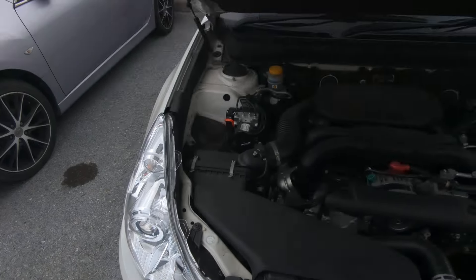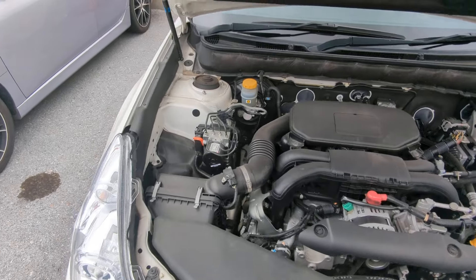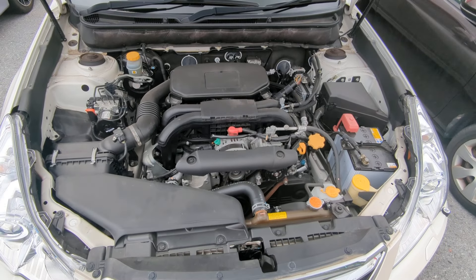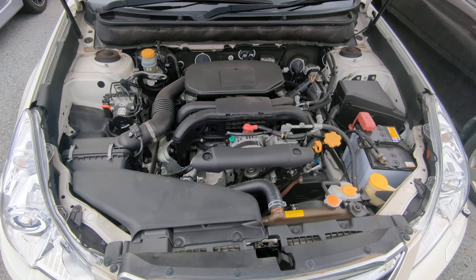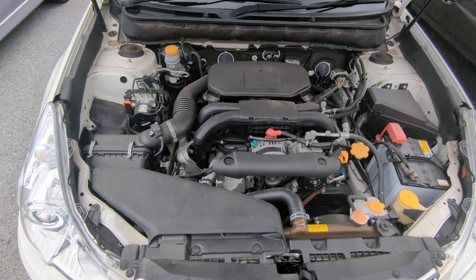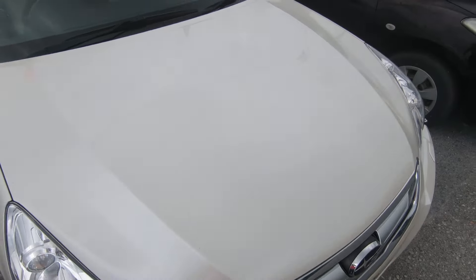Let's go up front and show you the engine compartment. This is the new engine — the 2.5 liter boxer engine, which is actually pretty clean already, but we're going to touch it up during the detailing process.